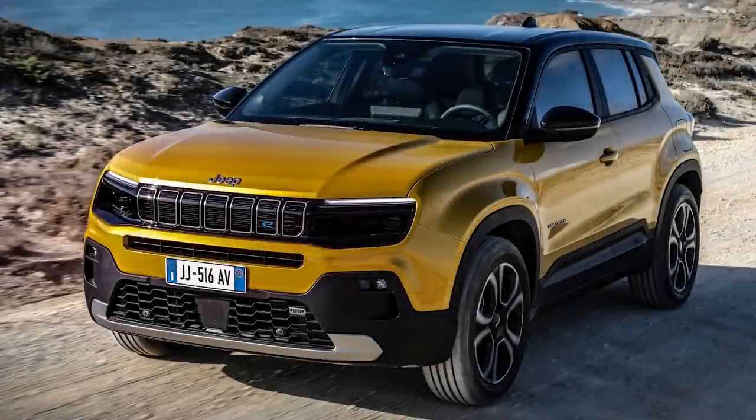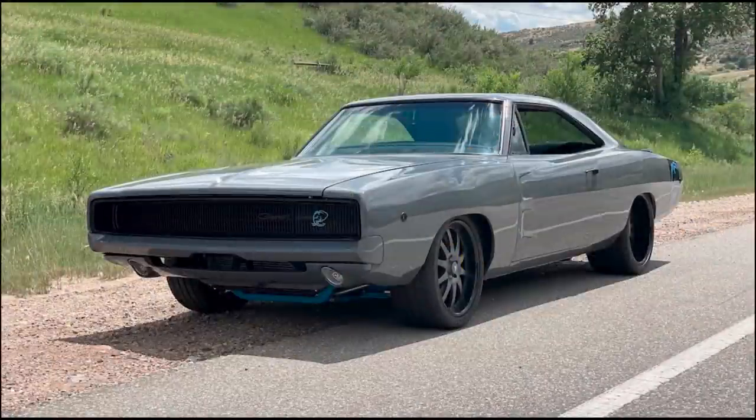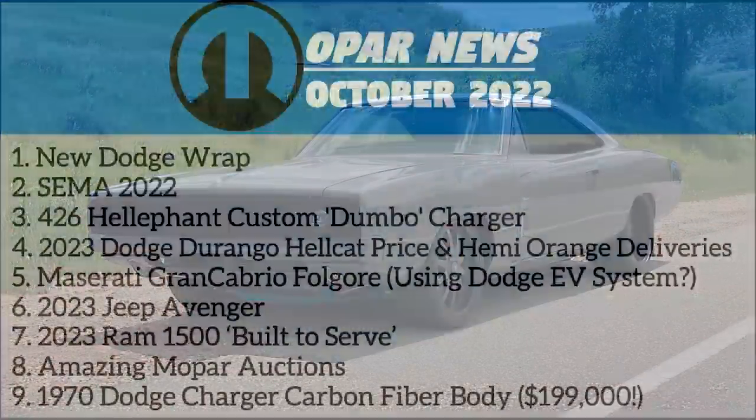Hey guys, welcome back to another video. Today it's time for another episode of Mopar News for October 2022, keeping you updated on what's going on in the world of Mopar. This was an extremely slow month for Mopar after a busy summer and what should be a busier winter, but I've dug around and found some info to keep you in the loop.